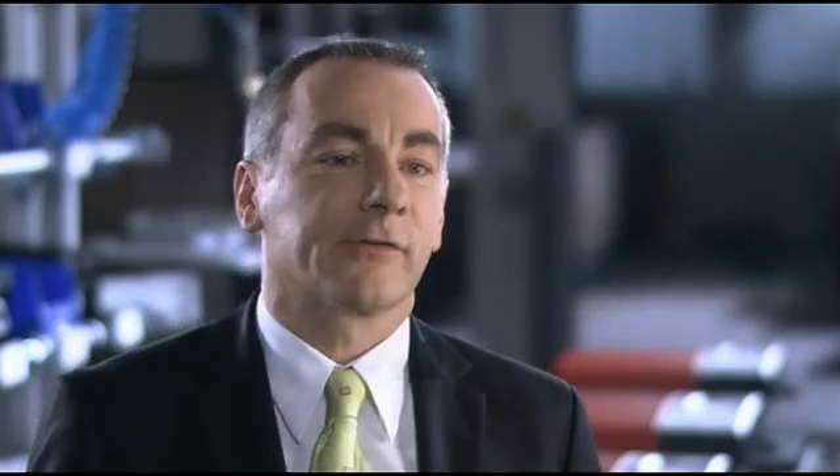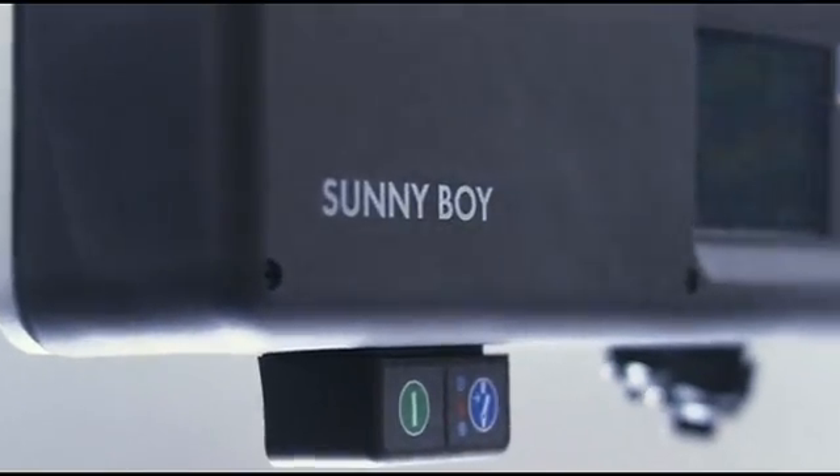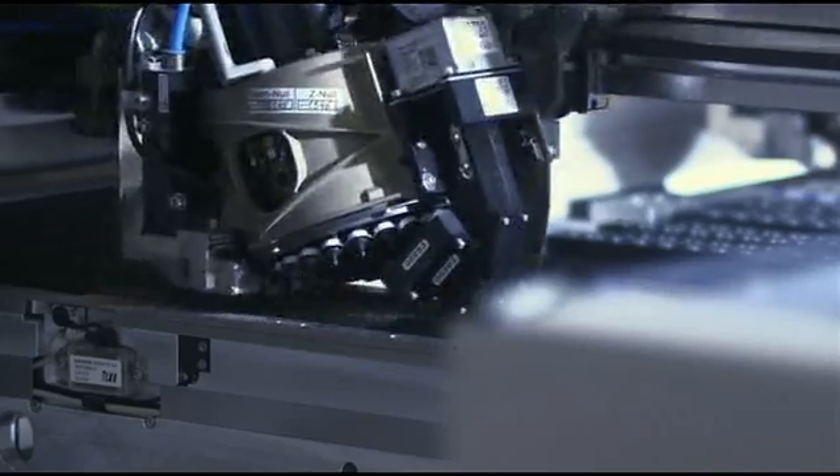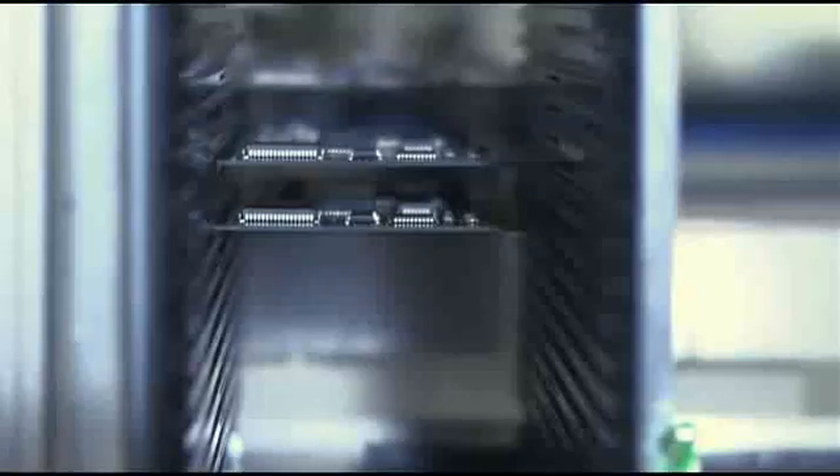The inverter is the heart of every solar power plant. It transforms the DC power produced by the module into utility-compliant AC power, allowing it to be fed into the utility grid. During the transformation process, it's very important that energy loss be minimized. And that is one outstanding property of an SMA Sunnyboy inverter.